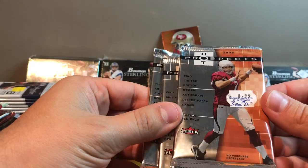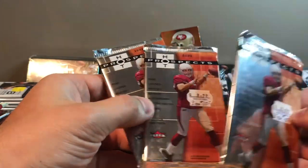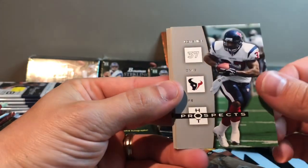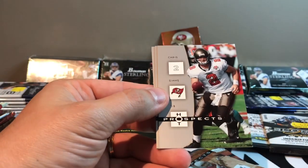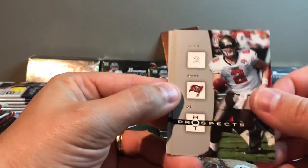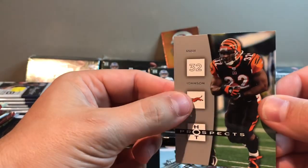This is 2006 Hot Prospects from Fleer. Three for $15 or three for $12 — not even sure what the prices are supposed to be on these things. Dominic Davis, Brett Favre Hot Prospect — that's cool, put that aside, our second Favre card — Chris Sims, Tiki Barber, and Rudy Johnson.